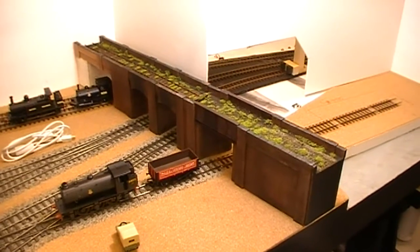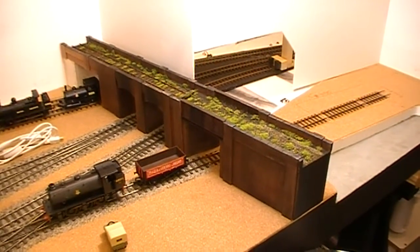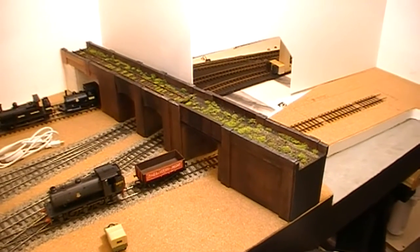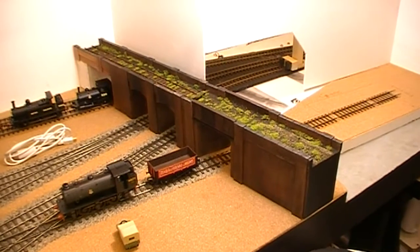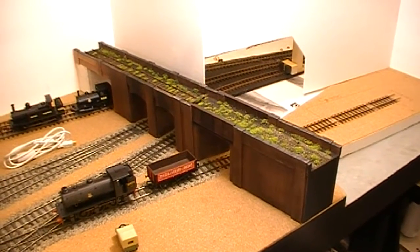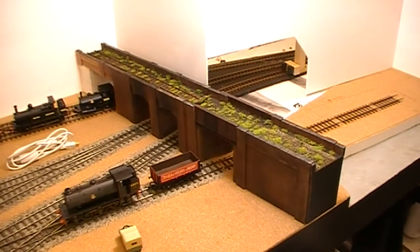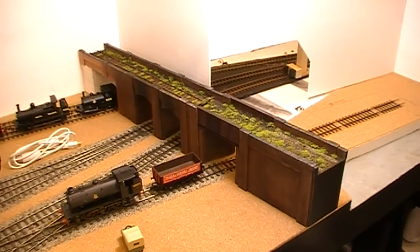As you can see I haven't been idle during the football — I have actually managed to finish the viaduct. It's now been weathered, all the brickwork has finished, I've put the track work on the top and I have managed to get all the scenic work done on the top. So I'll take you in for a closer look.